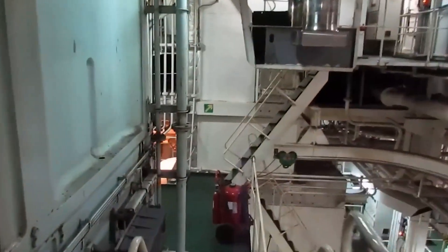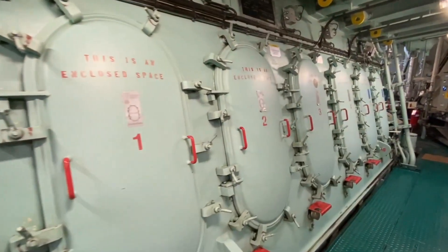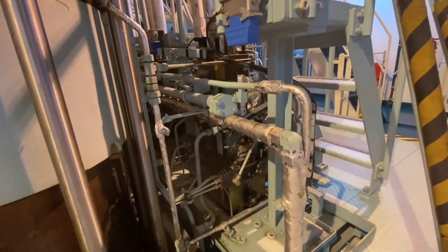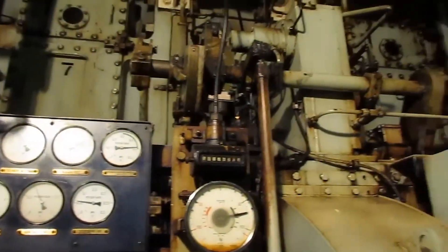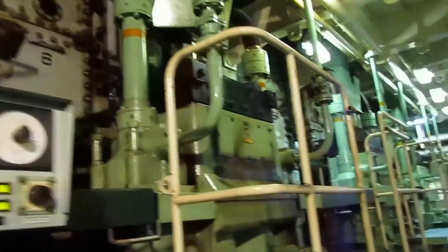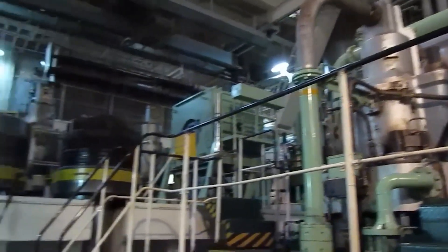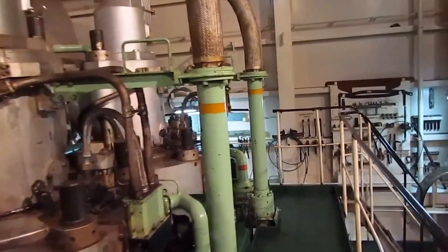As we explore the foundation of this behemoth, the bed plate and main bearing come into focus. Welded with high longitudinal girders and cross girders, the bed plate provides the necessary support for smooth operation. The main bearings, meticulously designed with metal liners, ensure optimal engine performance, and their removal facilitates easy maintenance.